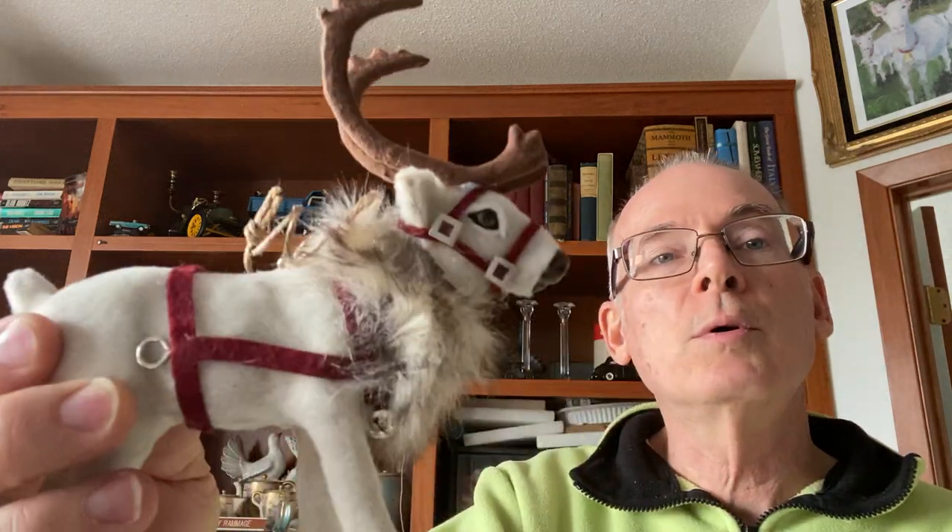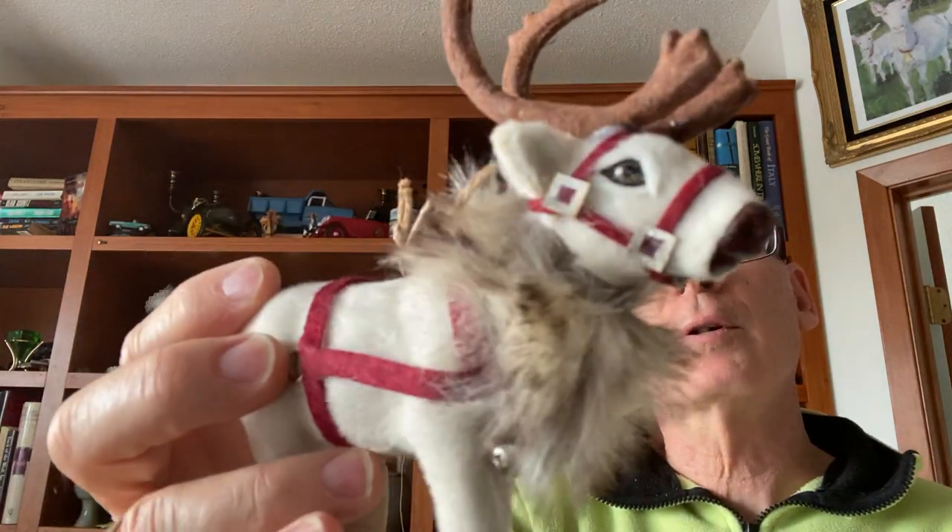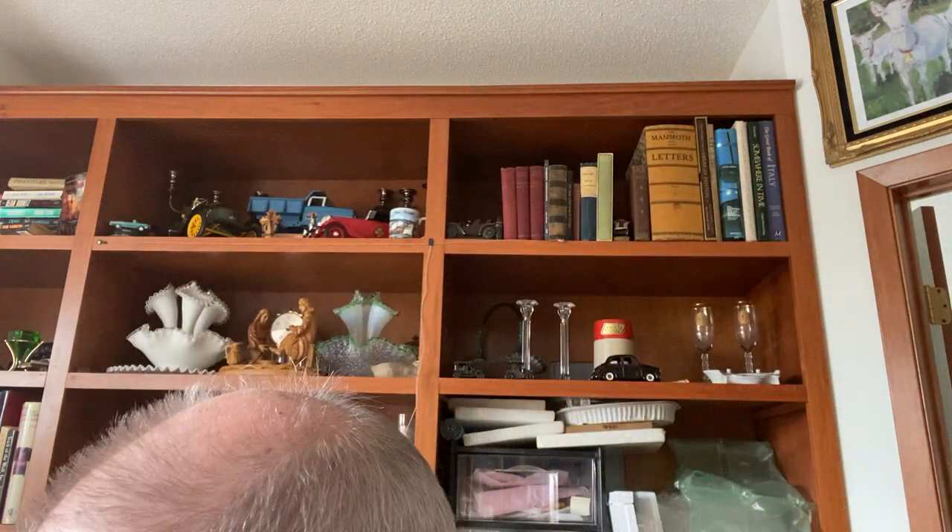I also picked up this caribou — he's a flocked caribou all dressed up in his winter garb. He could have been used for Santa and the reindeer but he was the only one there. I thought he's going to make a nice little Christmas item for sale. And I also found this Christmas ornament — a tennis player. I thought I'd give it to my daughter. Made in Taiwan.